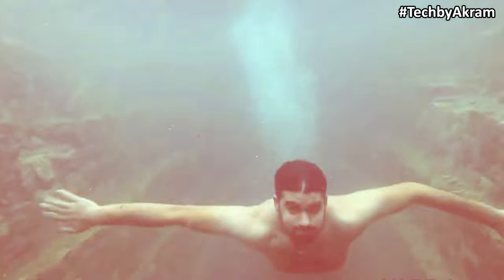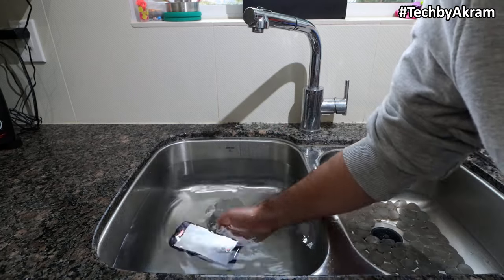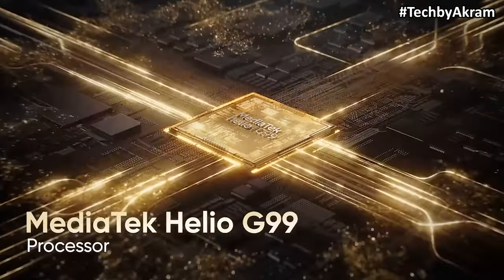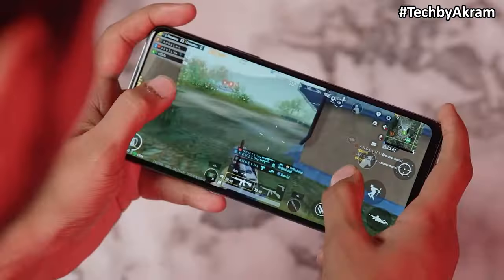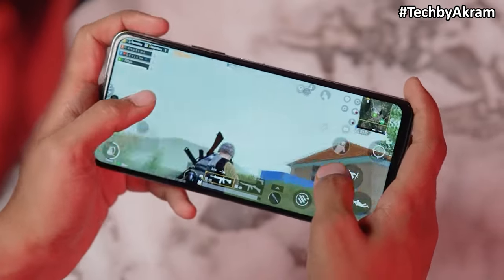With IP53, you can use water to clean the device. The Infinix Note 30 also has a 120Hz refresh rate and Helio G99 processor. You can use the performance well in this case. If you do a little bit of gaming, there is a great option here.